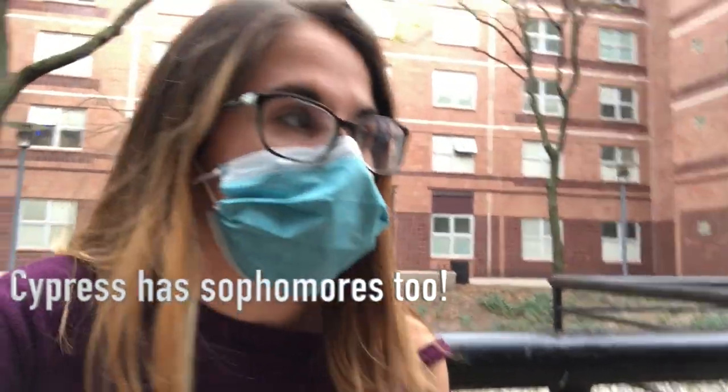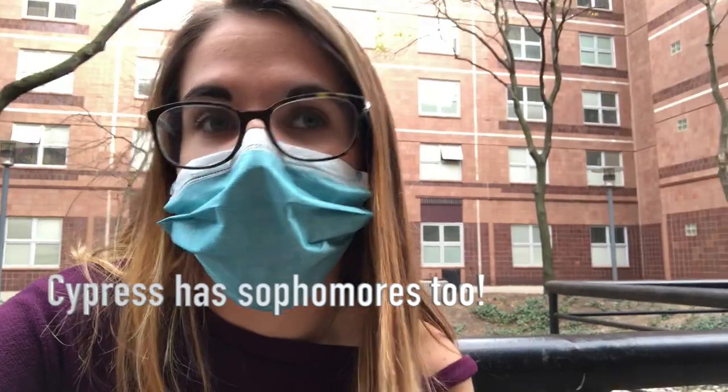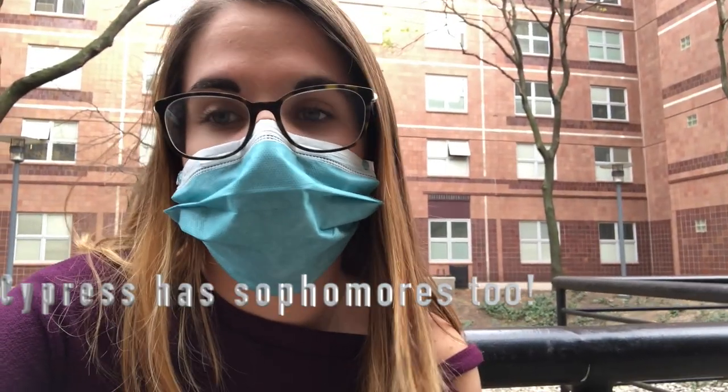Over here is Cypress Hall and Redwood Hall — they're the two freshman dorms on campus. I think it's only freshmen in those dorms; I know Redwood for sure is only freshmen. And behind me is the Makerspace — though it's not only the Makerspace.